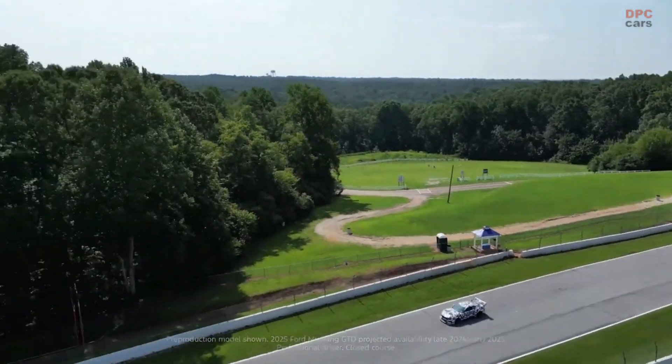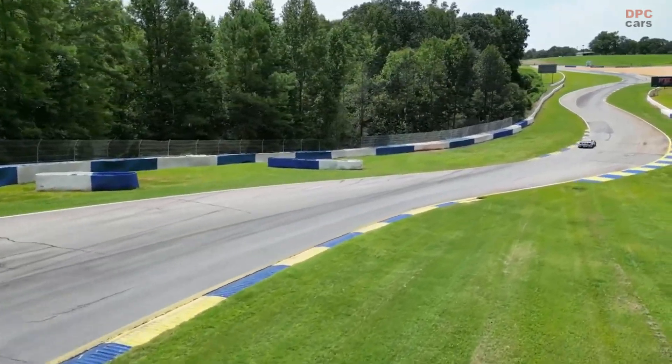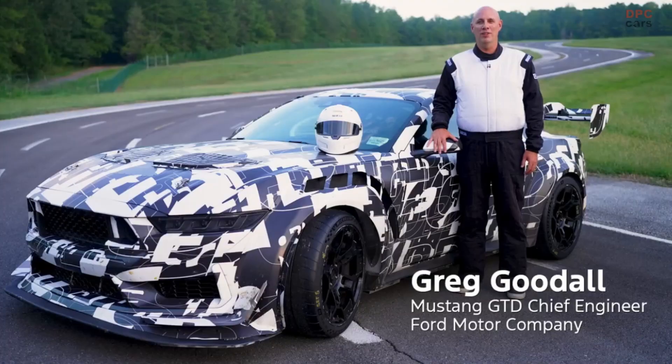The Ford Mustang GTD is a story of audacious style that's 100% driven by the need to go as fast as possible around the track. I'm Greg Goodall, Mustang GTD Chief Engineer, here to show you the secret to its supercar performance: the drag reduction system.